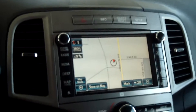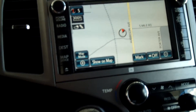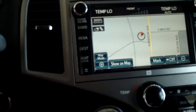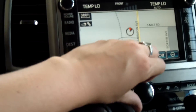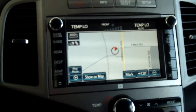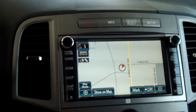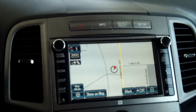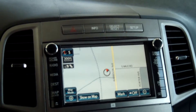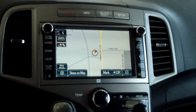It does have a 7-inch touchscreen with AM/FM stereo, satellite radio with a 90-day trial, HD radio, auxiliary and USB ports, and 13 speakers.